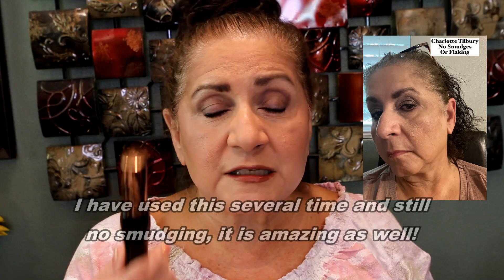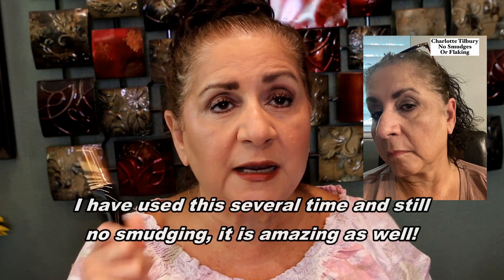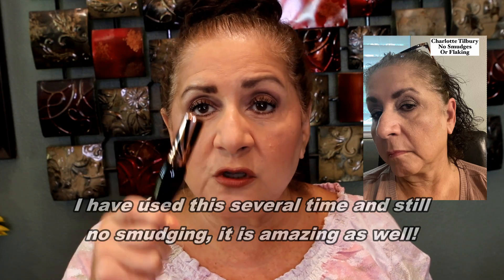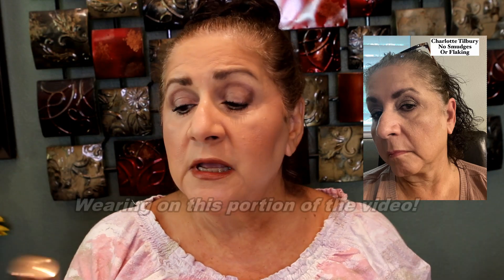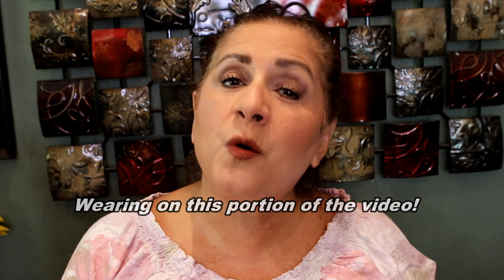The Charlotte Tilbury one, however, did not smudge at all. It held on for dear life — my lashes looked the same at the end of the night, curled, and there was absolutely no smudging. So back to the video — thank you so much for watching and I can't wait to see how these work out for you. I love you guys!